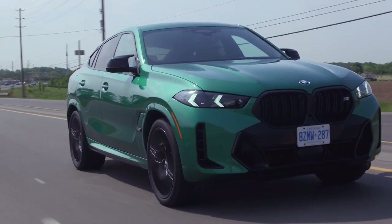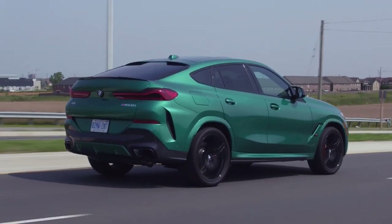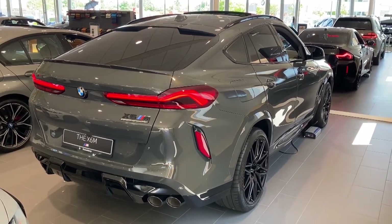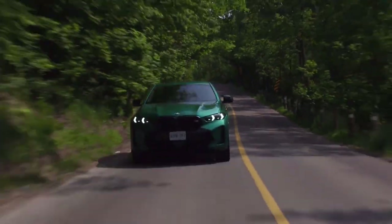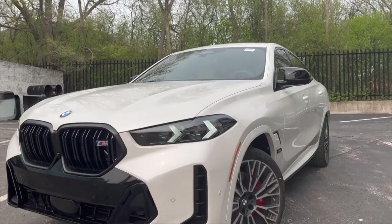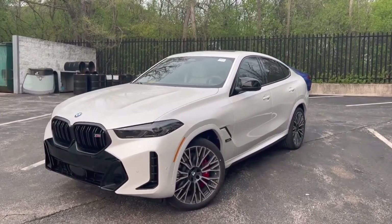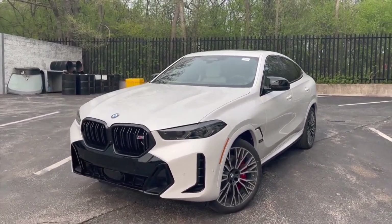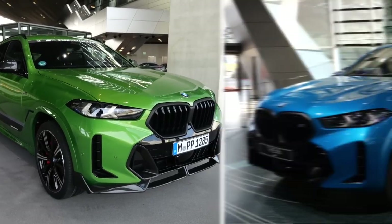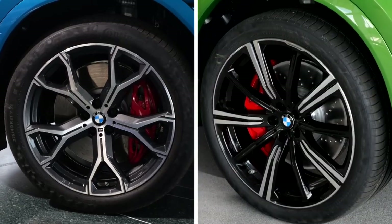The all-new xDrive40i model gains the adaptive M suspension this year, improving handling even further while maintaining decent ride quality, which is not something that can be said of the harsh X6M. The newly standard rear axle steering also aids the M60i's agility and stability. The test of the V8-powered X6 revealed its impressive cornering grip and stopping power. Even though its suspension is much firmer than the setup found on the six-cylinder, it was never punishing. Both the 40i and the M60i also have standard adaptive dampers and wheel sizes that range from 20 to 22 inches.